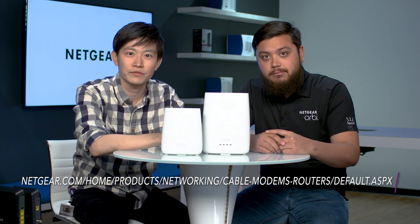That sounds great. We learned a lot about modems, modem routers, and the Cable Orbi. Max, thank you for your time, really appreciate it. No problem. Thanks, everyone. For more product information, please click the link below the video, and otherwise I will see you all next time.